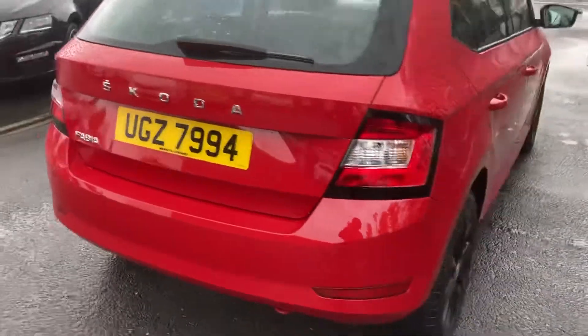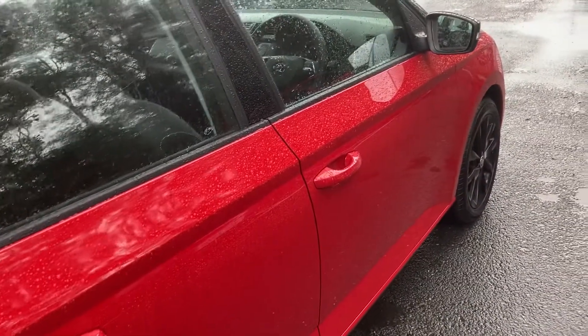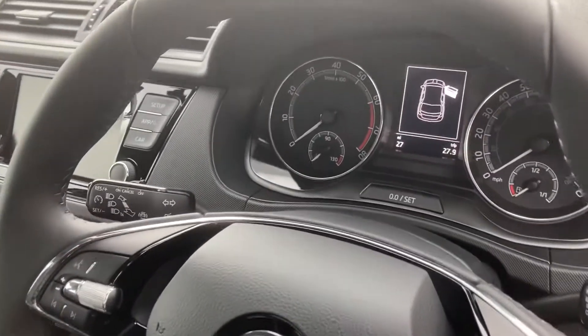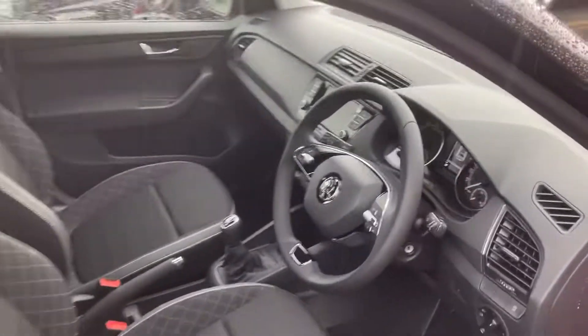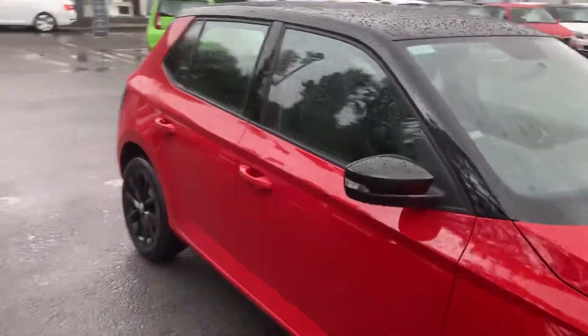It has reverse and parking sensors, automatic locking as you just seen there, and there's only 27 miles on this car. You also get Bluetooth and cruise control along with Smart Link.